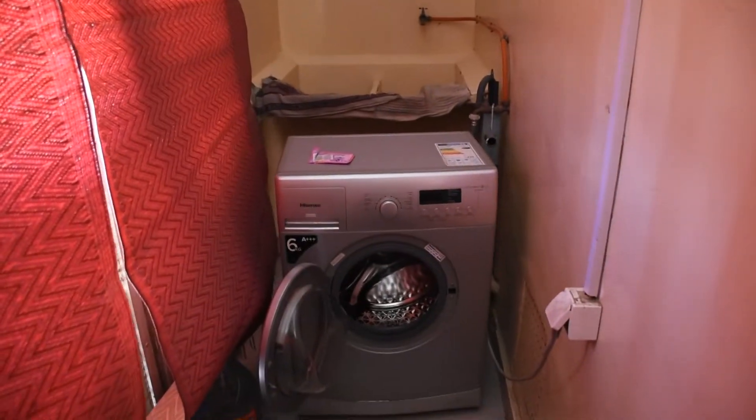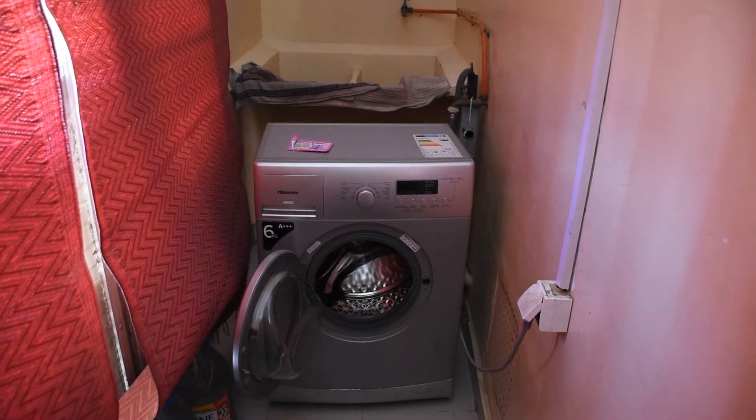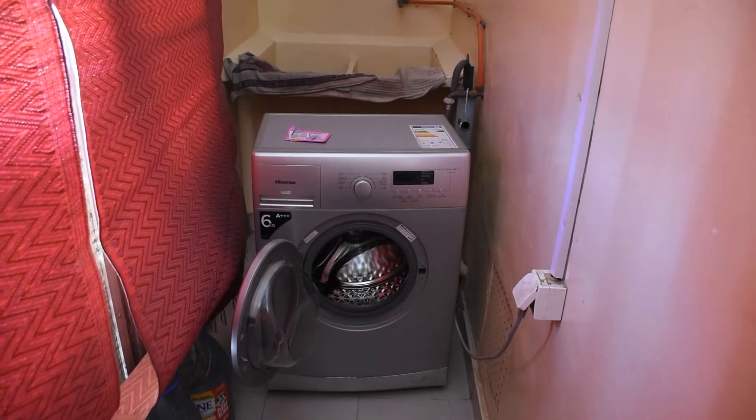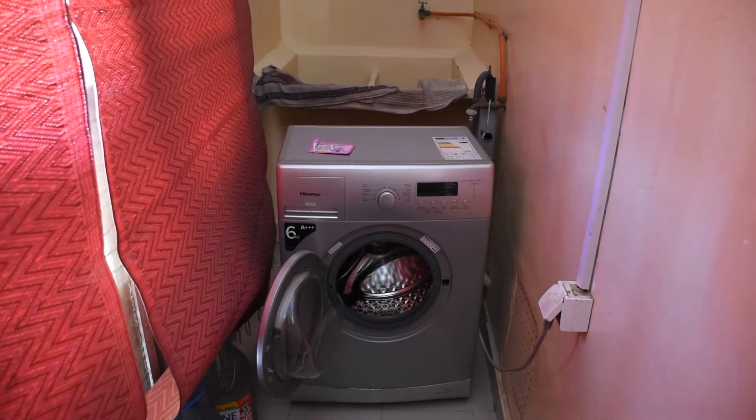And of course, the best thing about Airbnbs is often being able to do your own washing. It saves money and you can do it as you please.